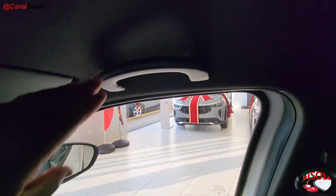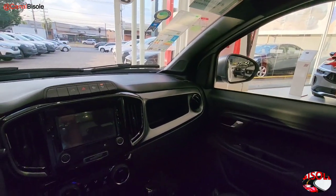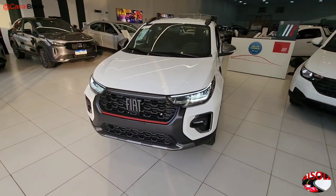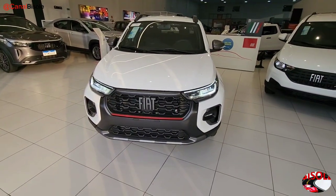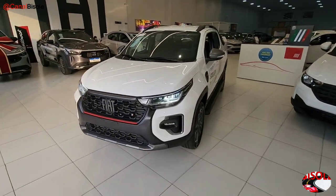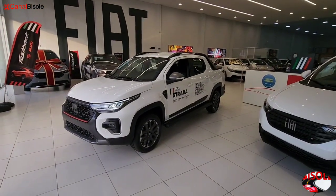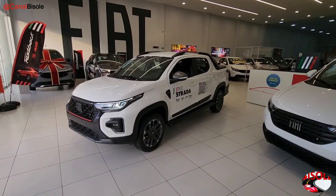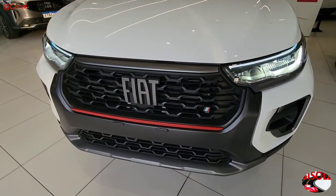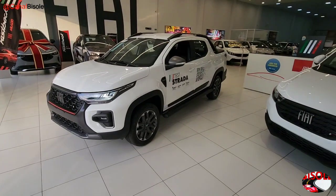There is a safety grab handle only for the passenger. The vehicle delivers 4 airbags — 2 frontal and 2 lateral. What do you think of this front end with full LED headlights? A beautiful design for the Strada pickup. This Ultra version looks great, in my opinion — even in white with matte black elements and a red trim detail on the grille that immediately grabs attention, as it's a version focused on sportiness.